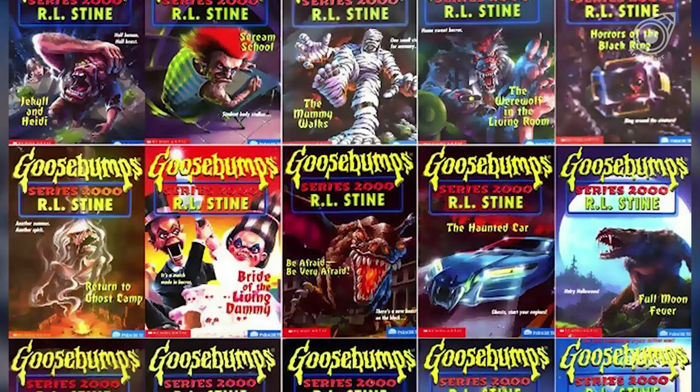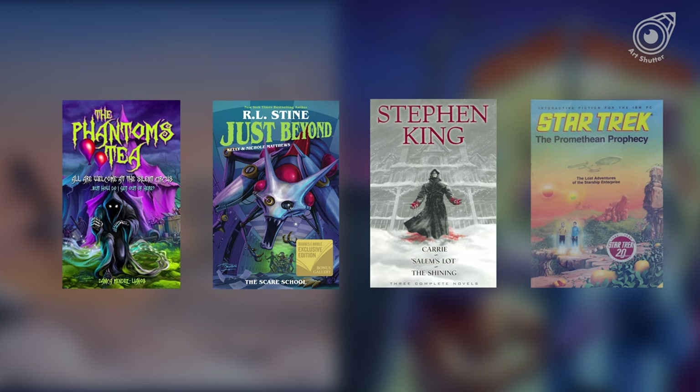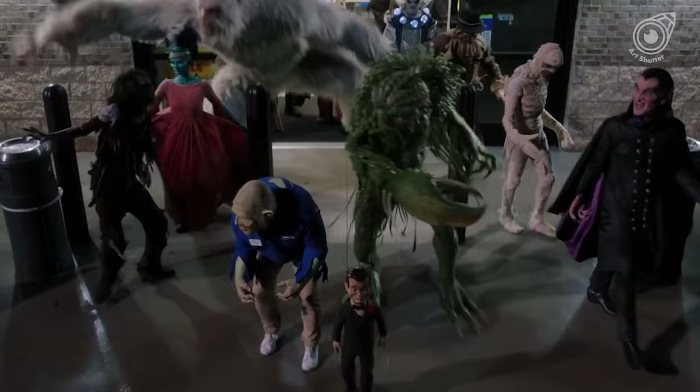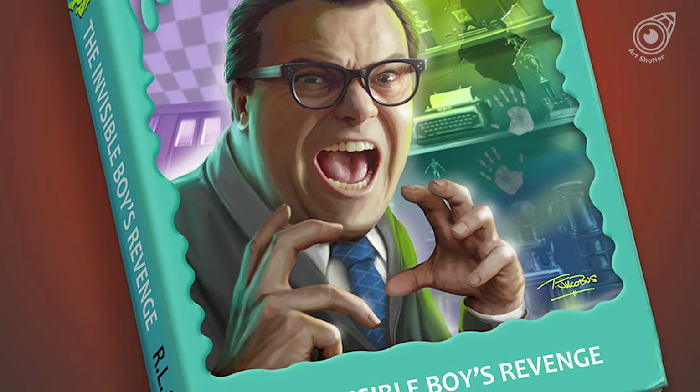But his work isn't just limited to Goosebumps books. He has done hundreds of book covers and paintings for different series, novels, and video games. After a time away from the franchise, Tim was brought back for the Goosebumps films, doing the artwork for the Invisible Boy's Revenge book cover that was shown near the end of the movie.